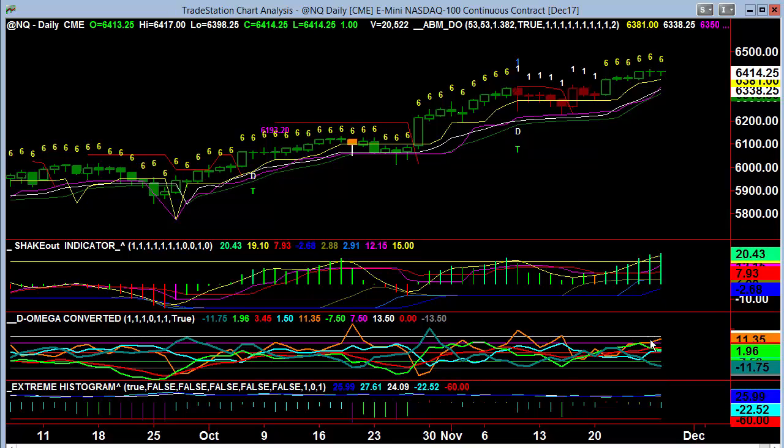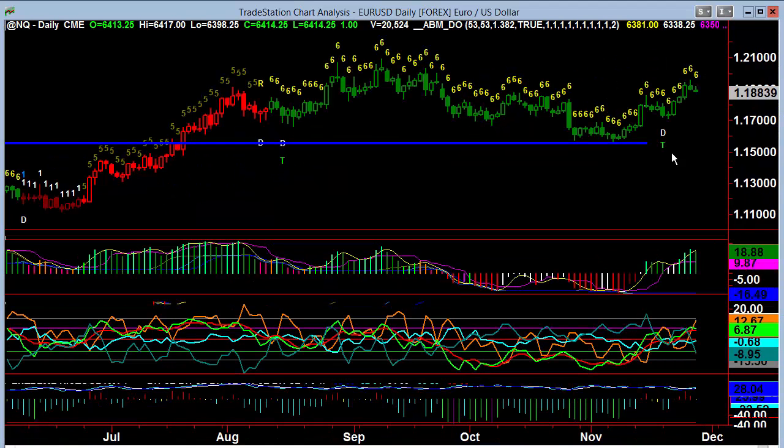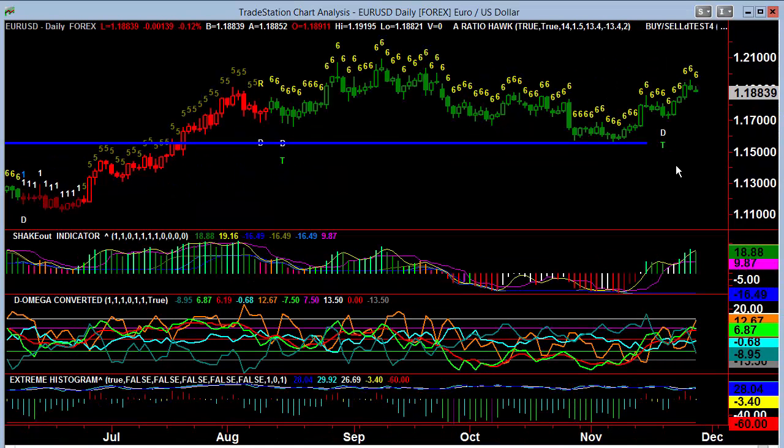You're not seeing the similar characteristics yet on the NASDAQ, but you are seeing it getting very close because you have the orange approaching that 13.5 and you're very close to seeing the cyan break above the red. So it's just a cautionary tale coming into end of month.